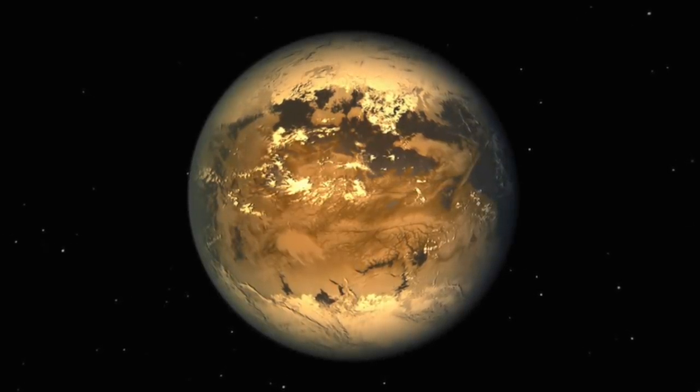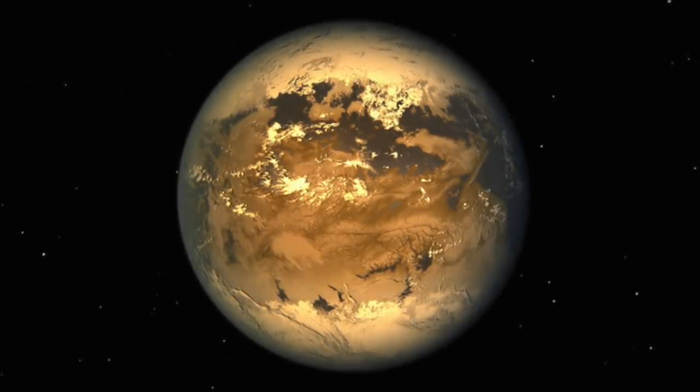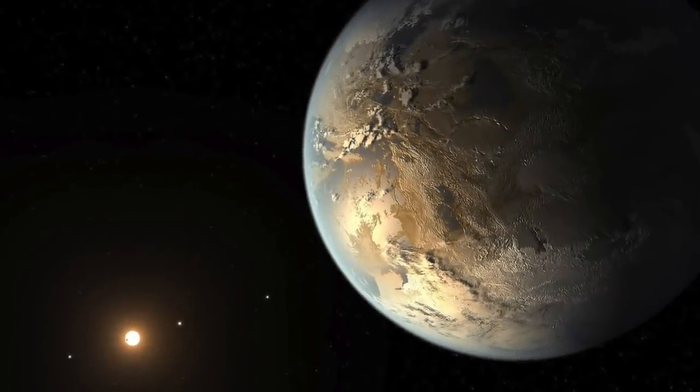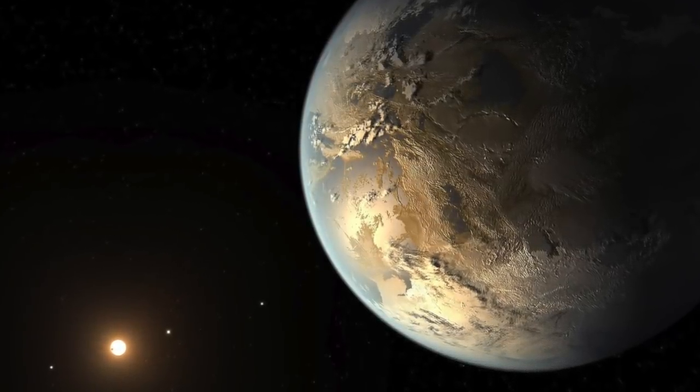These planets have an orbital cycle around the star of 4, 7, 13, and 22 days respectively. The Kepler-186 star is weaker than the brightness of the Earth's Sun, meaning the star's brightness at noon on the surface of Kepler-186f will only be as bright as an hour before the Earth's sunset.